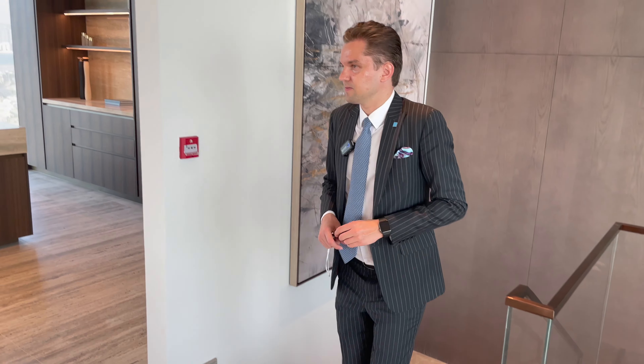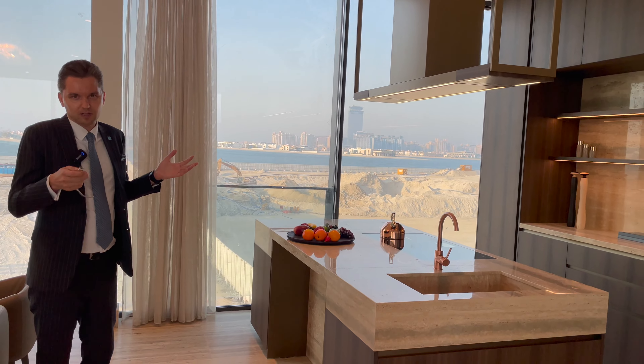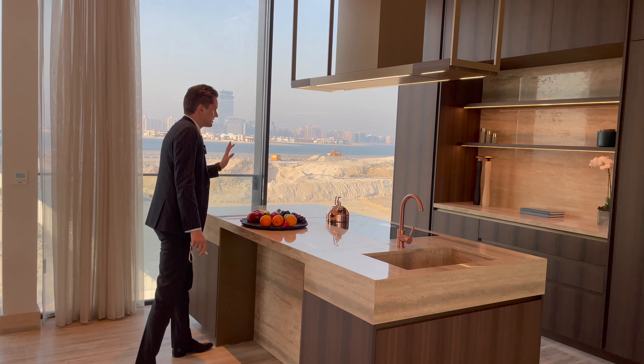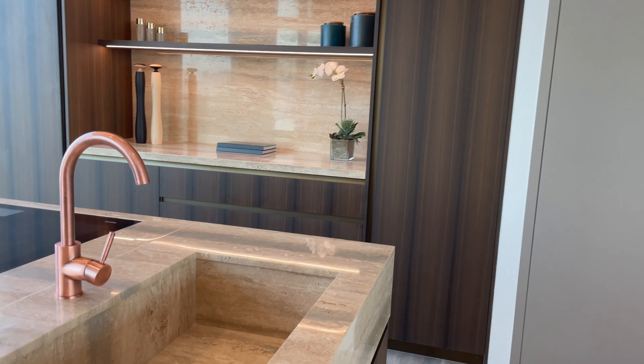Now we're on the first floor. As I mentioned, it's not actually a show apartment — it's just a sample to give you an idea of what materials they're going to use. This part is the kitchen for the penthouses — the normal apartments we have, three bedroom and four bedroom. Highest quality materials, marble — you can see the colors, the kitchen cabinets, and also the flooring.